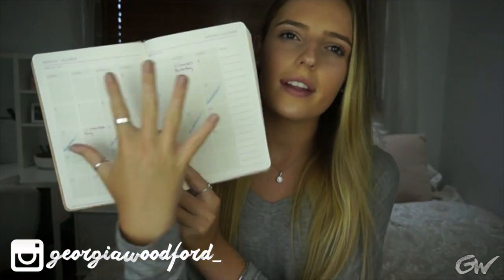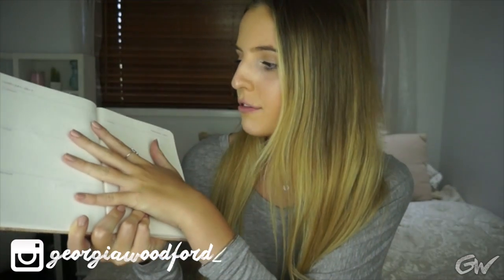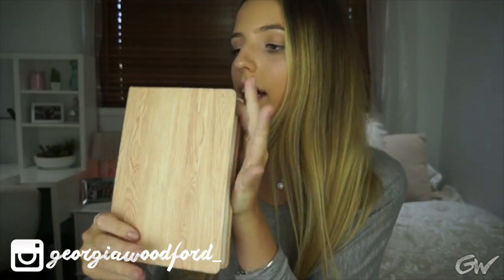It starts at the beginning of every month with a monthly overview, like a calendar-type thing, and then the week is laid out for you. I really like that because my last diary was one day to a page and I'd always miss things because they'd be on the next page — it didn't keep me as organised as I had planned. So this one is definitely more my style.